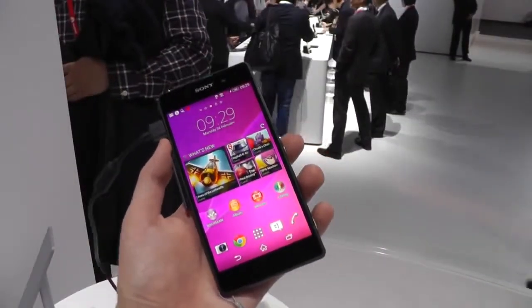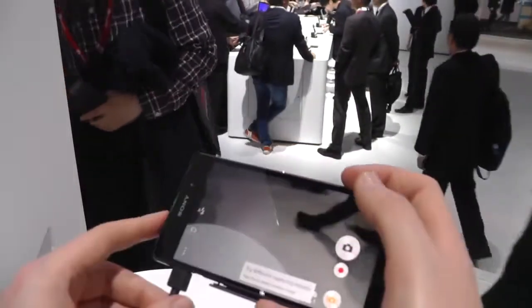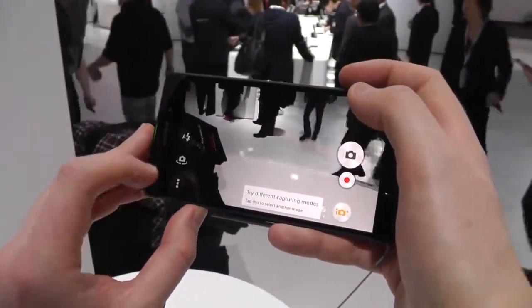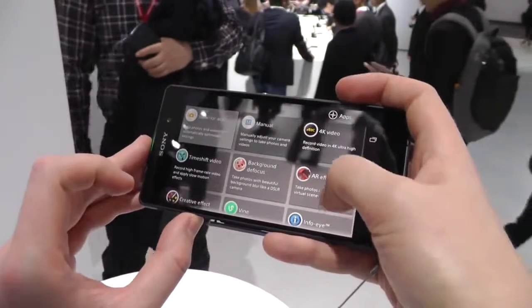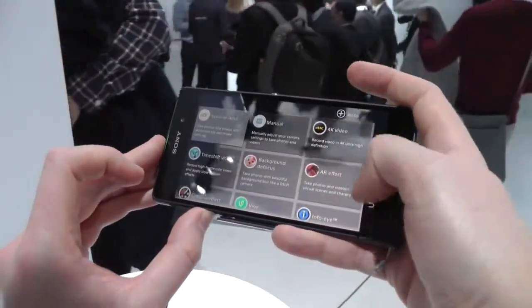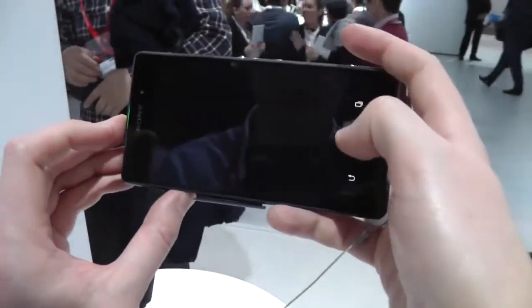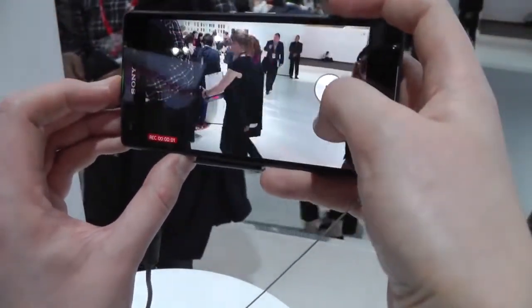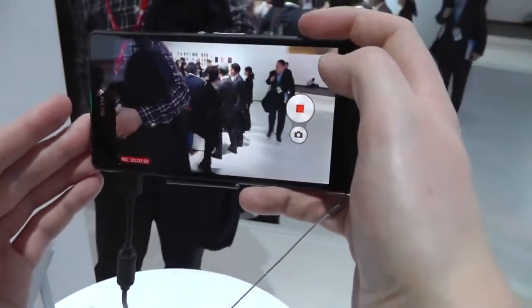We've also got a couple of new camera modes to talk about on this device. It's the same 20.7 Exmor RS sensor that is on the Z1, but if we switch into the settings area, we can see we've got a few new features. We've got 4K video, so shooting at a very high resolution here — something that's not possible on Sony's existing smartphones.